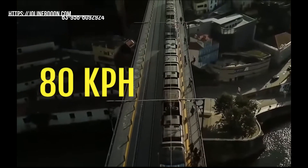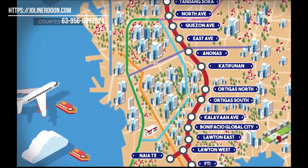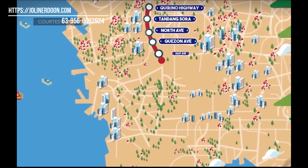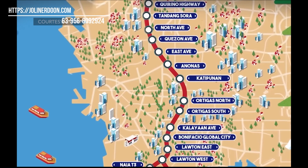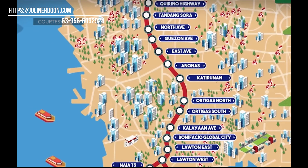Did you know that the Metro Manila Subway is already under construction? It will cut the travel time from Valenzuela to NAIA Airport from 1 hour and 35 minutes to just 45 minutes. The good thing is, there will be an Ortigas station which is only 5 minutes away from Sapphire Block.